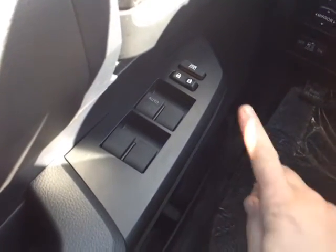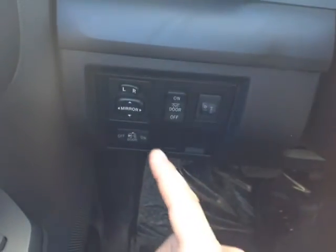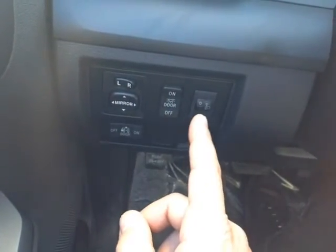Even for more of a base model Tundra, you'll still find plenty of options here — on the door handle: power locks, switch locks, and those power windows with auto one-touch down for the driver. To the left is the steering wheel, power mirror controls, cabin lighting, tailgate lighting, and even headlight level adjustment.